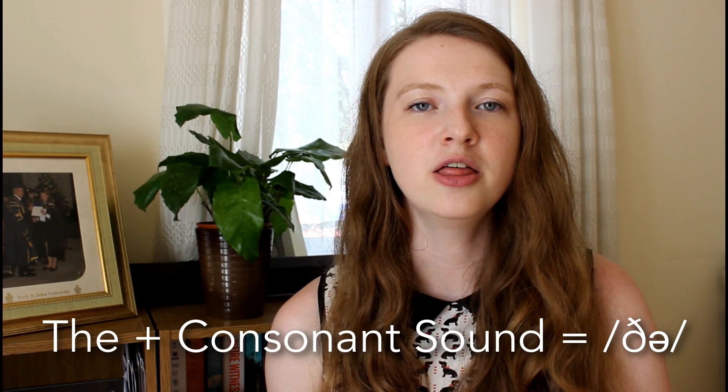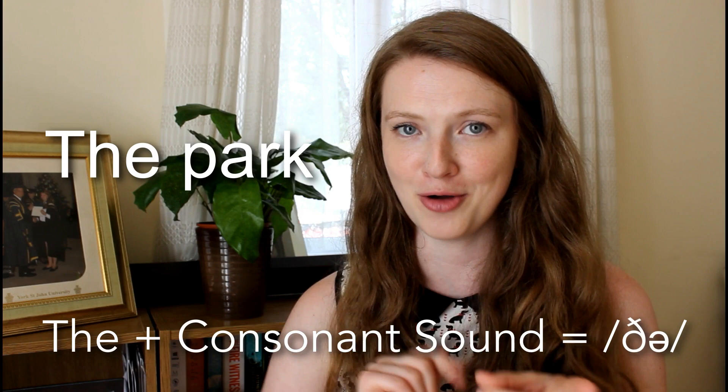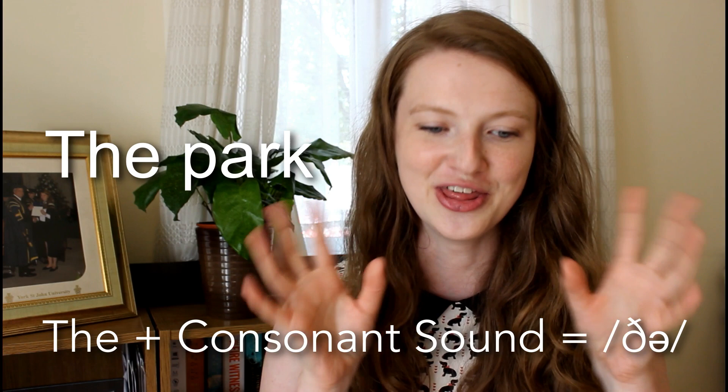Now we use 'the' when the next word starts with a consonant sound. For example: 'the park', 'the park'. This time there's no linking because although we have a vowel sound at the end of the first word, we start the next one with a consonant. I will be talking about vowel-vowel linking in the future, but not in this video — I just want to keep it focused on the 'the' pronunciation.